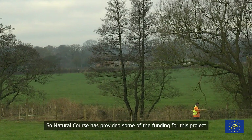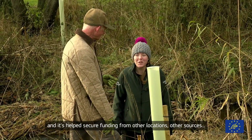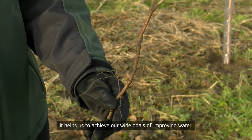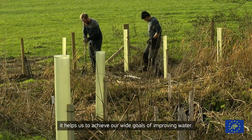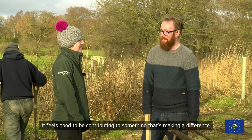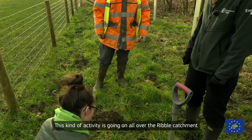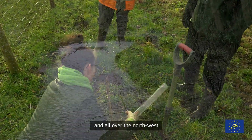Natural Course has provided some of the funding for this project and it's helped secure funding from other sources. It helps us to achieve our wider goals of improving water. It feels good to be contributing to something that's making a difference. This kind of activity is going on all over the Ribble catchment and all over the North West.